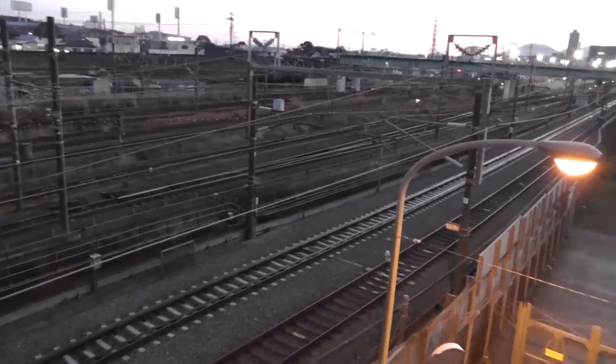Anyway, I'm on a bridge that goes over the Shinkansen tracks here. This is the main JR line here. Lots and lots of tracks.